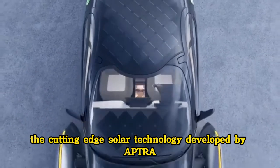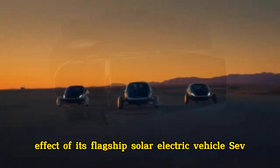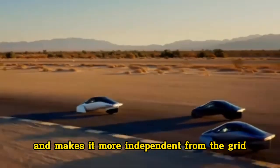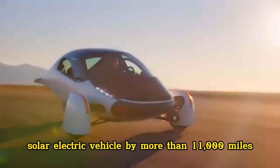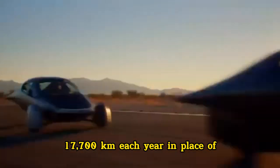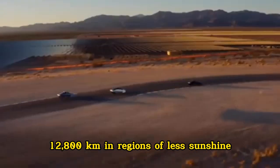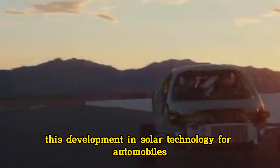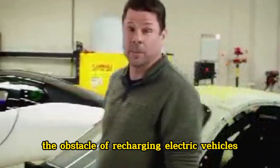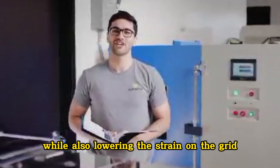The cutting-edge solar technology developed by Aptura not only greatly reduces the environmental effect of its flagship solar electric vehicle (SEV), but it also significantly increases the range of the car and makes it more independent from the grid. Solar power has the potential to increase the range of Aptura's solar electric vehicle by more than 11,000 miles (17,700 kilometers) each year in places with a sunny climate, and by more than 8,000 miles (12,800 kilometers) in regions with less sunshine. This development in solar technology for automobiles implies that the majority of drivers may never have to charge their Aptura, eliminating the obstacle of recharging electric vehicles for the majority of the population in the United States and Europe, while also lowering the strain on the grid.